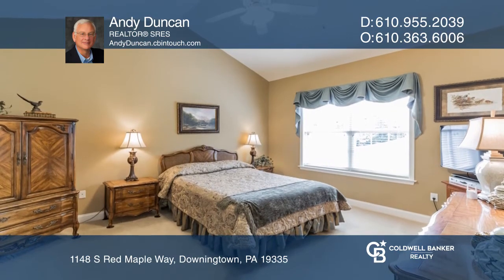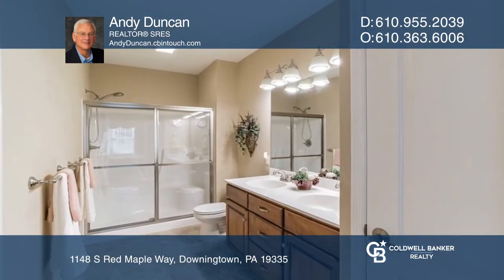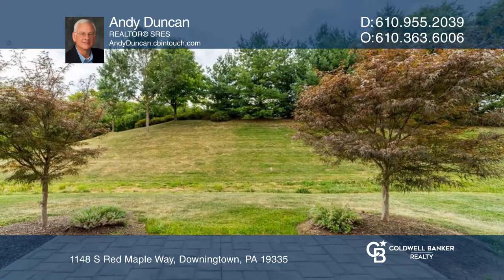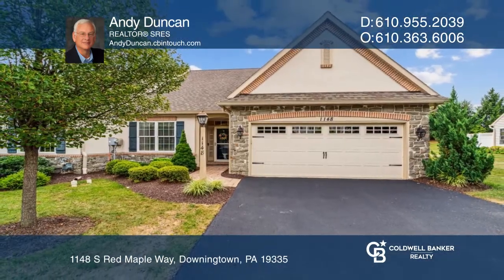The large primary bedroom features a walk-in closet and a beautiful bathroom. Relaxation will be made easy on the stamped patio with wooded views. For more info, contact Andy Duncan.